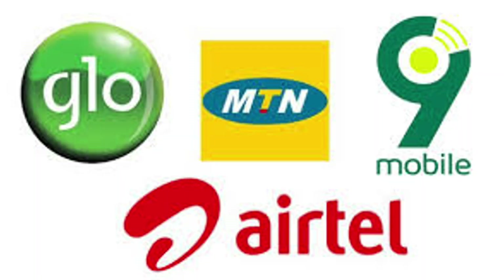Aside from the cost of the Starlink equipment, I think the monthly subscription is extremely cheap. Paying 38,000 Naira on a monthly basis for unlimited data is massive — especially compared to the cost of data on MTN, Airtel, 9Mobile, and Glo. It's crazy how much better the value is.